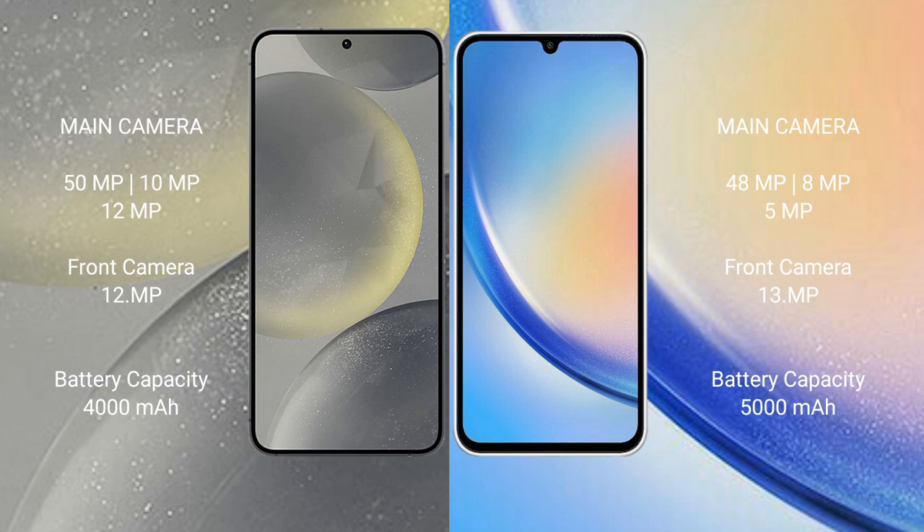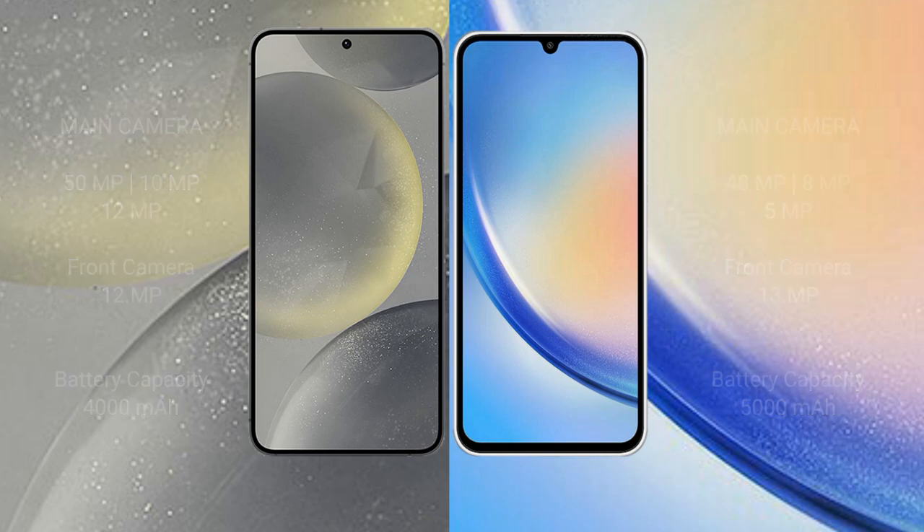The Samsung Galaxy S24 has a 4000mAh battery with 25-watt fast charging support. The Samsung Galaxy A34 has a 5000mAh battery with 25-watt fast charging support.